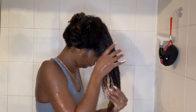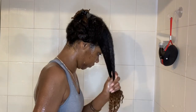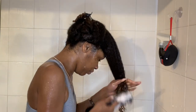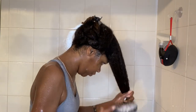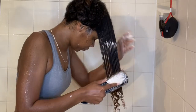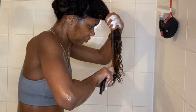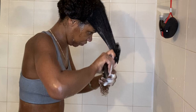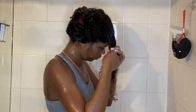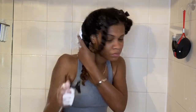I'm definitely a fan of this deep conditioner — it was so moisturizing and had really nice slip. It was very easy to detangle my hair and I didn't really miss the fact that there wasn't a typical rinse-out conditioner.